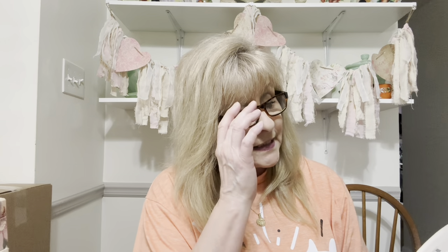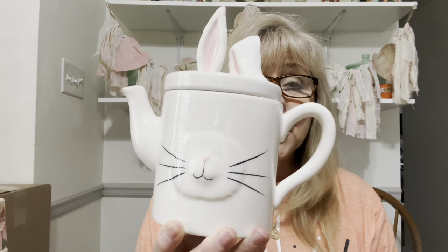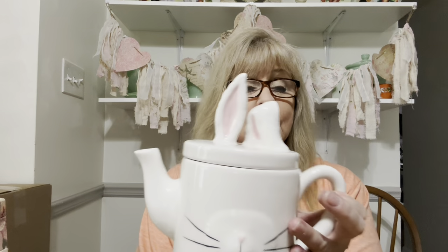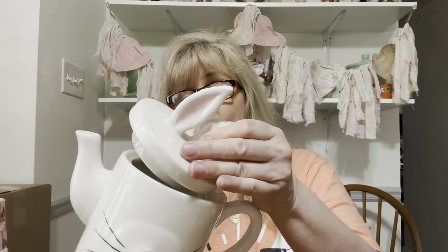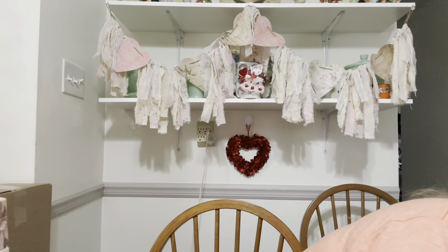Now this is not Rae Dunn and I would have sworn it was, but it's not — it's made by Magenta. Oh my word, how cute is this teapot? Oh my gosh, it's in perfect condition. No chips, cracks, or flea bites. It's just so stinking cute. I couldn't resist, you guys. I'm bad. It's just cuteness overload.